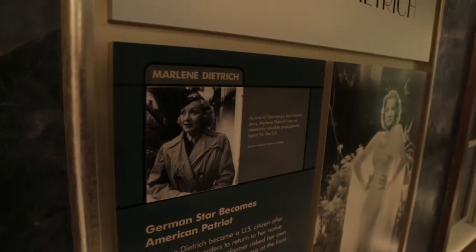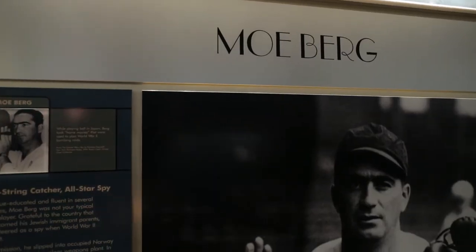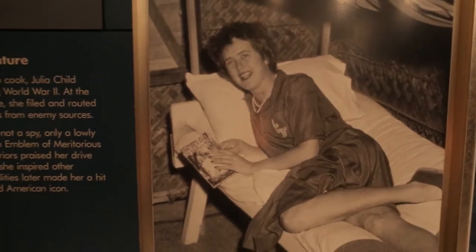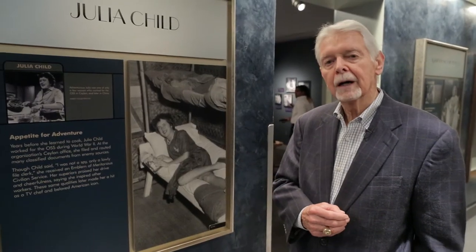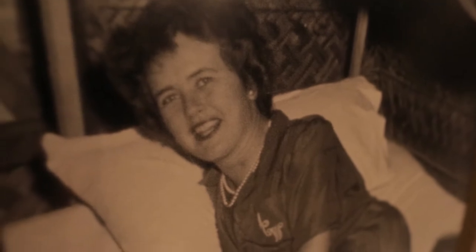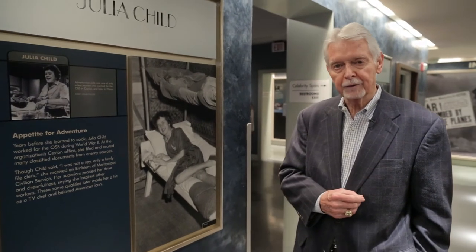This is the hall of celebrity spies — people who have either been spies and then become celebrities, or used their celebrity to spy. Here, for example, is a picture of Julia Child. Often not thought of as a spy, but she did in fact join the CIA during the Cold War and served in an administrative capacity supporting the spy effort in Asia.